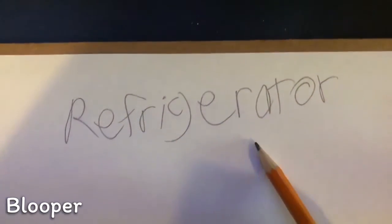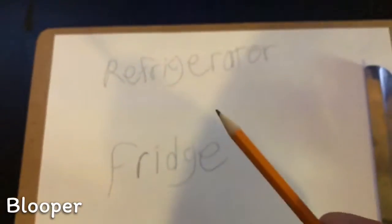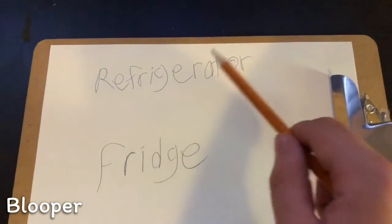This here is the spelling of the word refrigerator. Below here is the spelling of the word fridge. I'd like you to notice that refrigerator is spelled E-R-F-R... The-